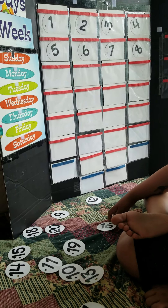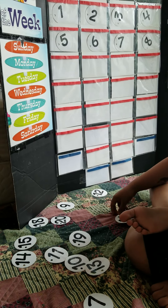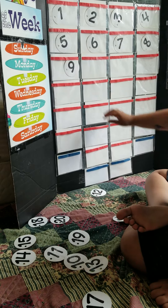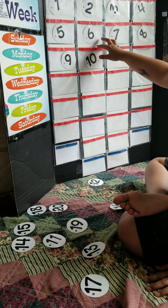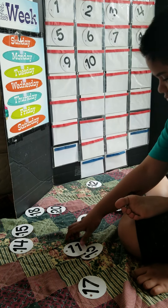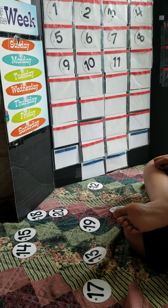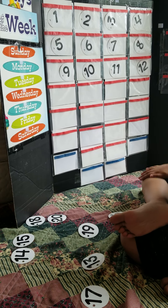Next. What's next to eight, Keshav? It will be? Yes, very good — nine. Good job. Next. Good job. Good job fixing.